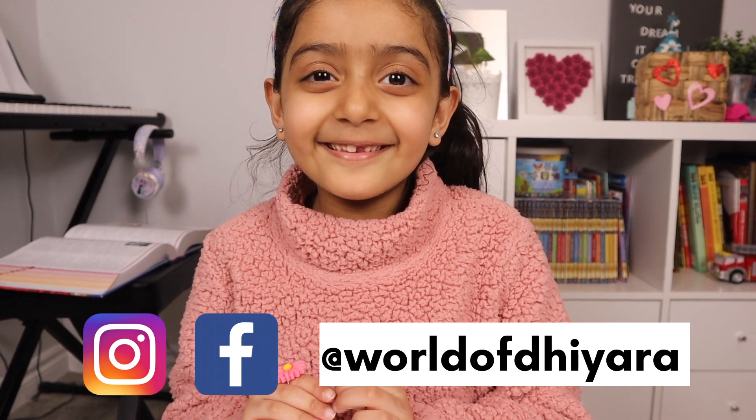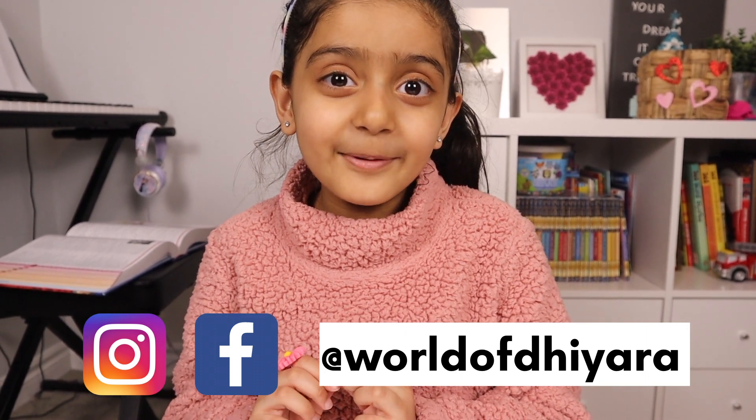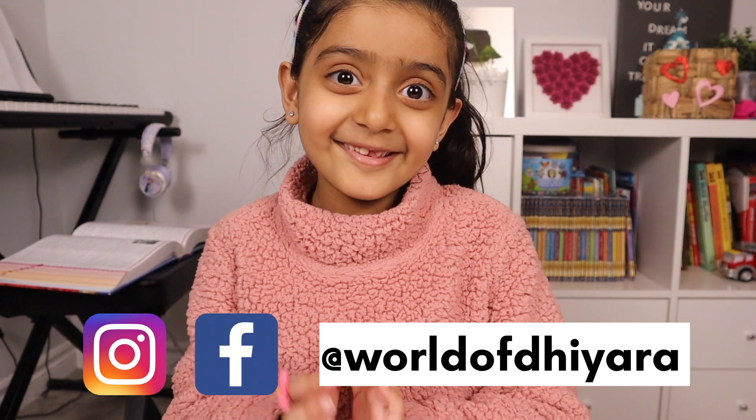Hey guys, welcome back to our YouTube channel. Today we are going to show some daily practice worksheets. Let's get started.